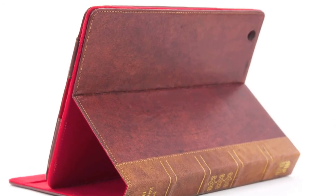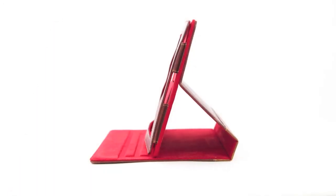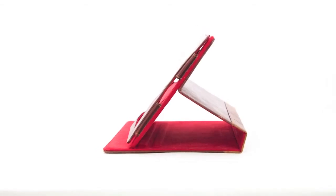The camera hole is cut precisely to the correct camera position. For easy use, there are three positions to rest your iPad in while using all the different viewing angles.